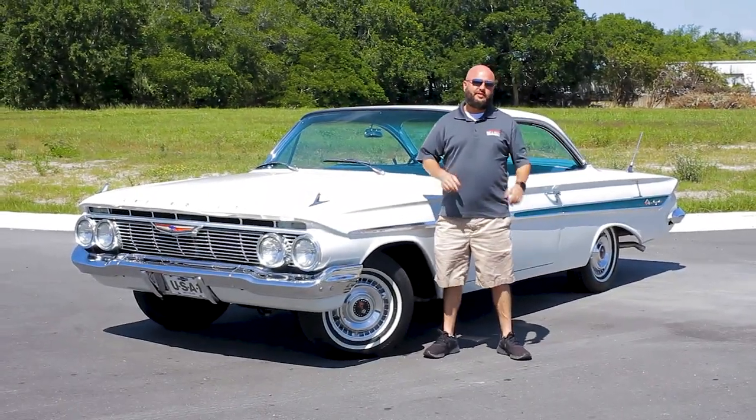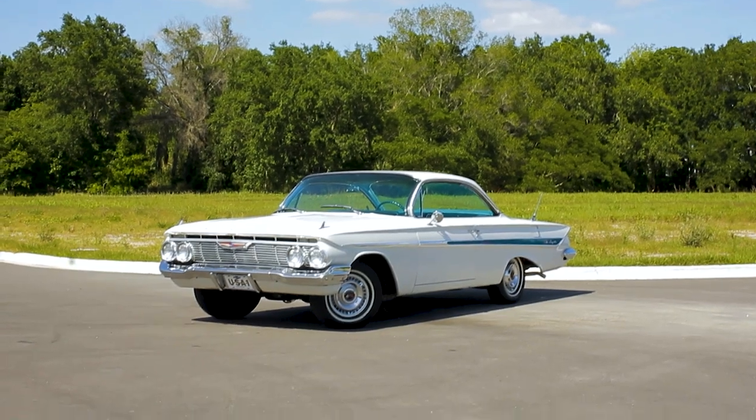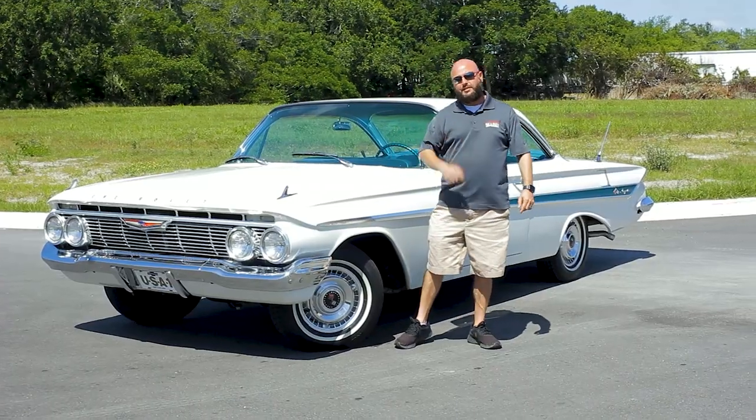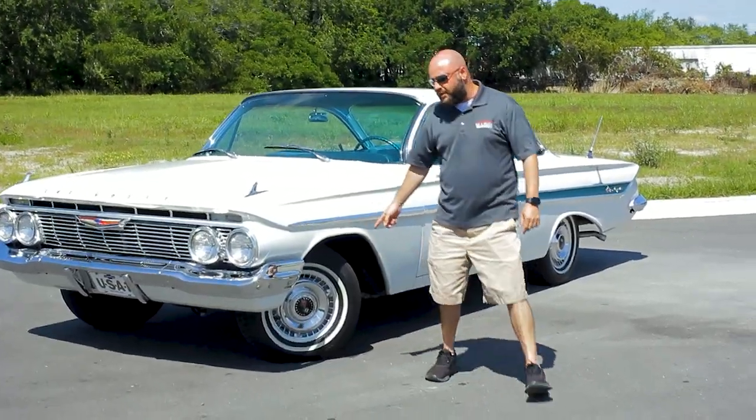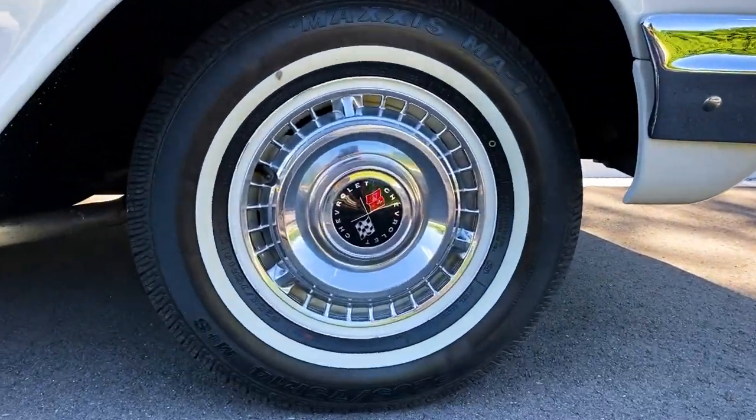Jack here from Past and Present Motor Cars, and today we want to highlight this 1961 Impala two-door bubble top. Follow me for a closer look. Starting right here at the tires, we've got brand new white walls that are a little wider than normal — about an inch and a half. These are radials, so it'll drive as nice as it looks.